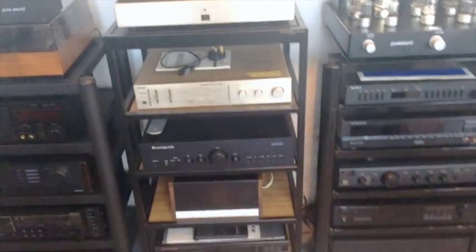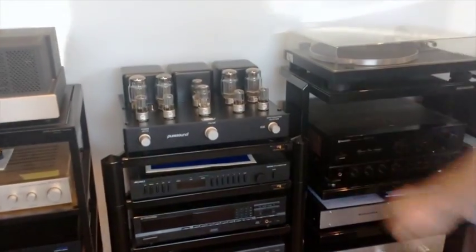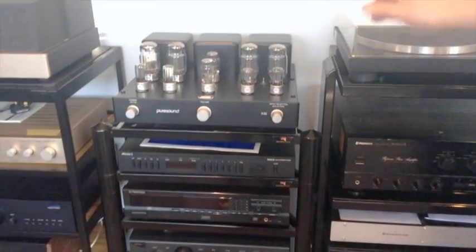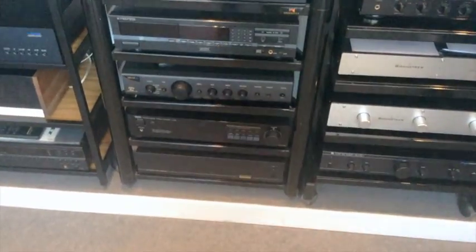Down the racks we've got a Cambridge Audio 640, which is nice. Pure Sound A30 — a fantastic integrated valve amplifier; I recommend those, they're great. And then a bit more stuff on the rack, and on the bottom there's a Sugden power amp, which is very nice.